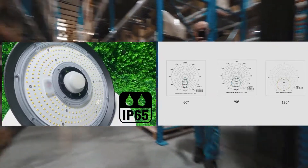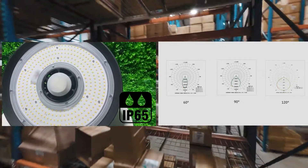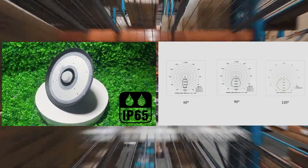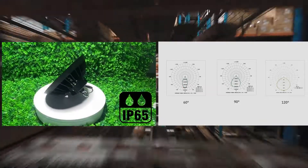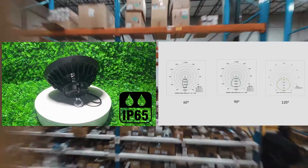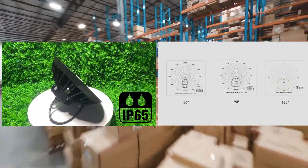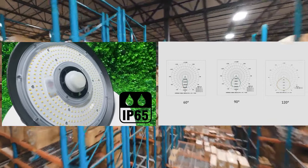For large spaces with high ceilings, it is recommended to use UFO LED high bay lights with a higher lumen output and a wider beam angle. This will ensure that the light is evenly distributed throughout the space, providing sufficient illumination for workers and equipment. Traditional lighting methods typically have fixed beam angles and lower IP ratings — incandescent bulbs and fluorescent lighting have fixed beam angles and are not typically rated for outdoor use.